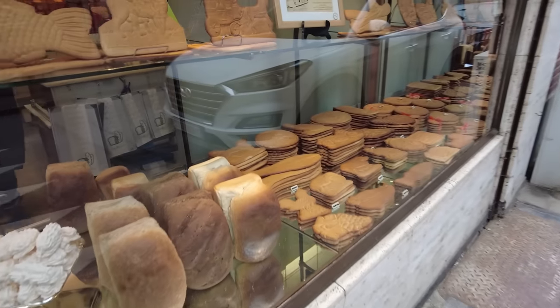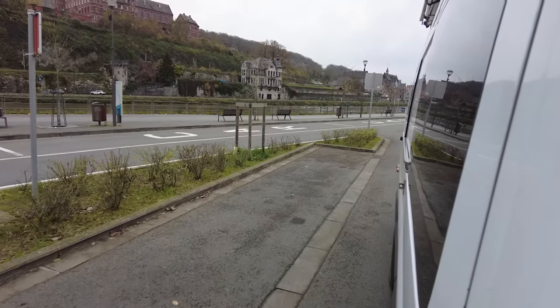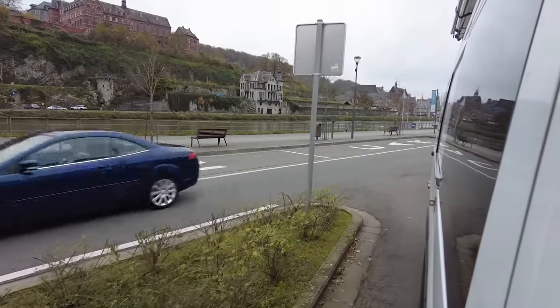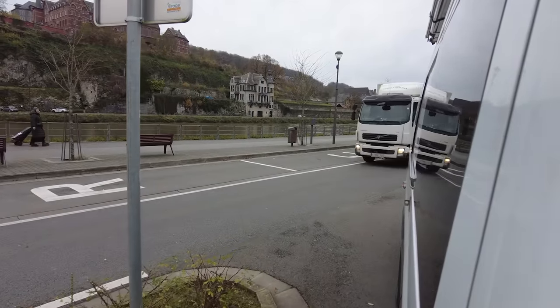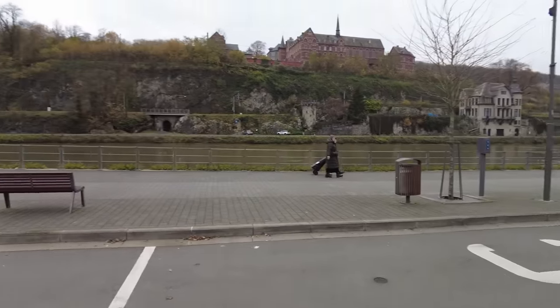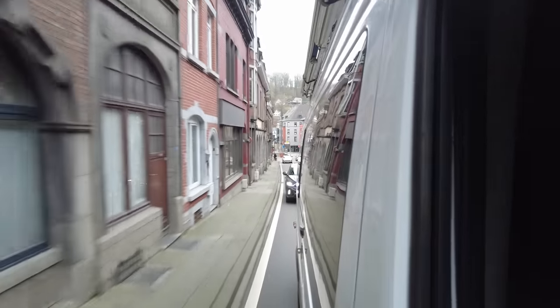I think we're going to go ahead and drive up today and see the Citadel because the weather's good. We're going to drive up top to the Citadel, which requires backing this giant van out onto a one-way road. We're not afraid of narrow roads - we'll just back up.